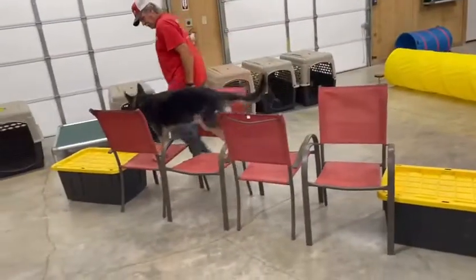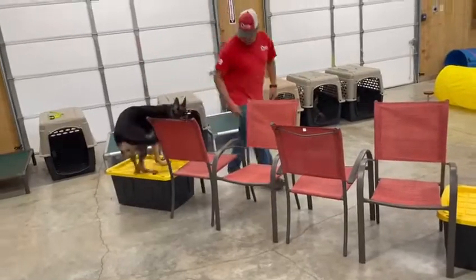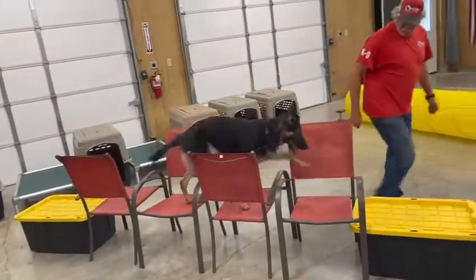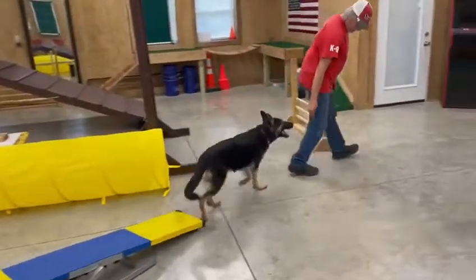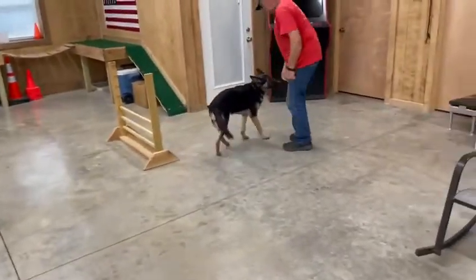These chairs — this is one of the things I like. You see how they kind of got to get a little rhythm there with their feet. That's pretty neat.